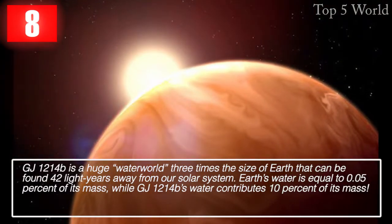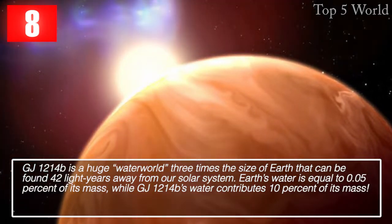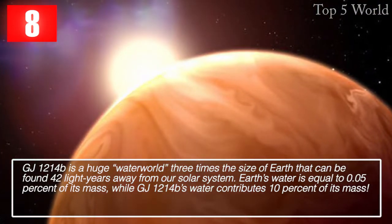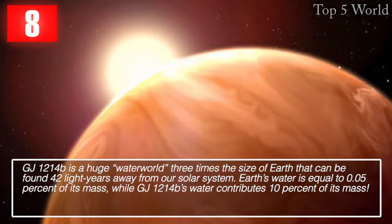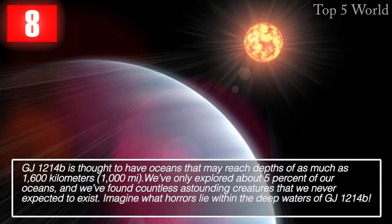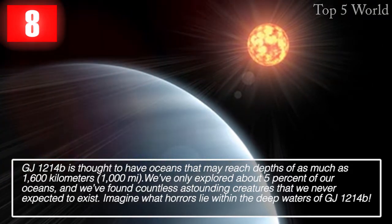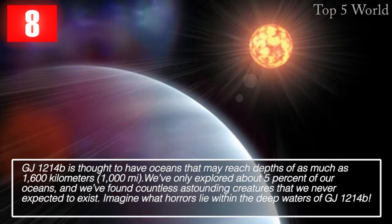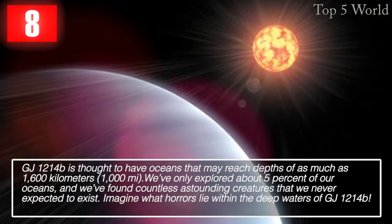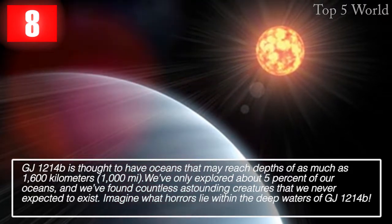GJ 1214b is a huge water world three times the size of Earth, found 42 light years away from our solar system. Earth's water is equal to 0.05% of its mass, while GJ 1214b's water contributes 10% of its mass. GJ 1214b is thought to have oceans that may reach depths of as much as 1,600 kilometers (1,000 miles). We've only explored about 5% of our own oceans and found countless astounding creatures we never expected to exist.